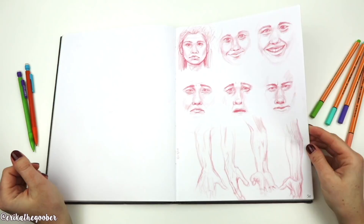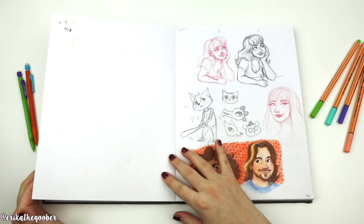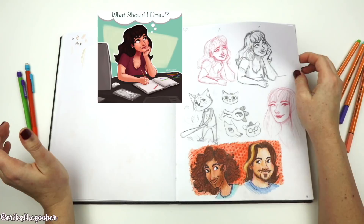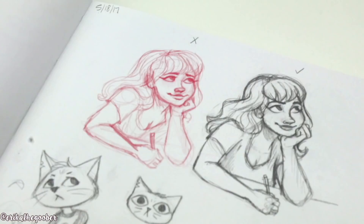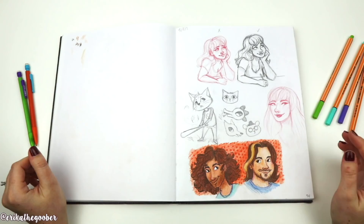Hey guys! Last time we left off on page 50 with this angry face that kind of looks like Kylo Ren. I did these drawings for a 'what should I draw' thing on Instagram. I guess I put an X over this one because I didn't like it, and then I put a check mark. I kind of wish I would have kept the sketch of this because I don't really like how the pen looks on this one.